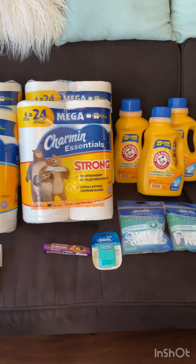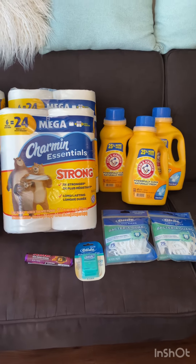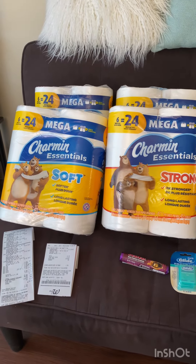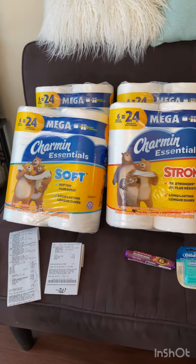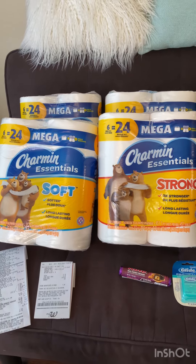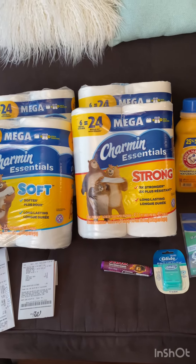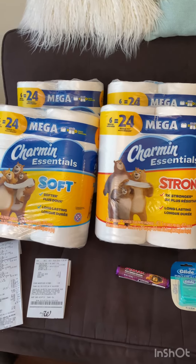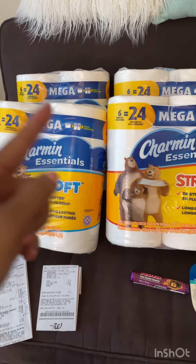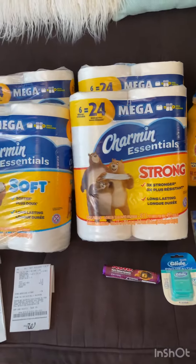Good morning guys, happy Sunday! I'm bringing you my Walgreens haul for today. I have a 'spend $22 get $5 in Walgreens cash' offer on my app, and I was hoping to use it together with some register rewards I had from the Dove deal last week and the Crest deal — $5 and $4 for Dove — giving me a total of $17 in register rewards to roll for paper products and laundry soap. I'm stocking up for my garage sale.